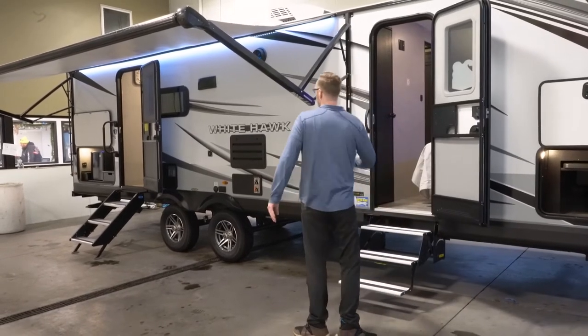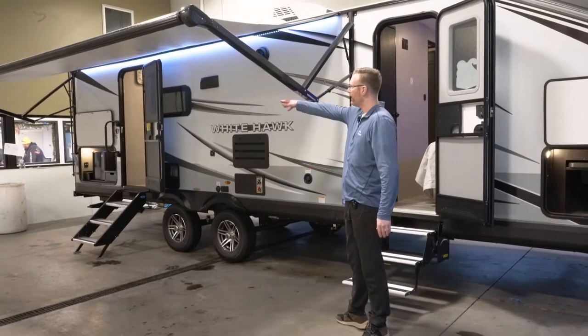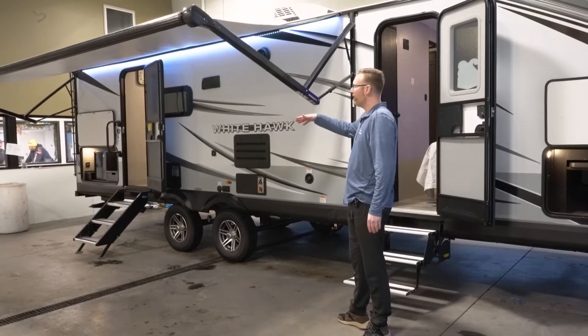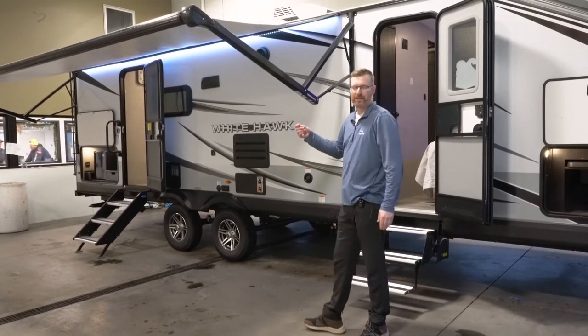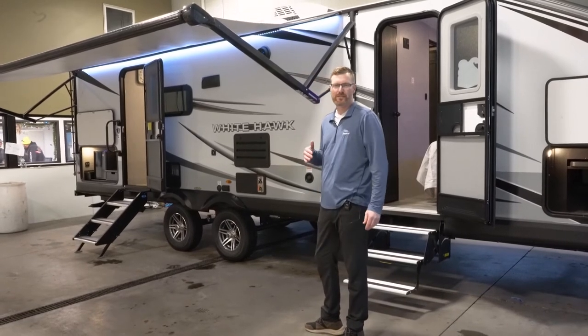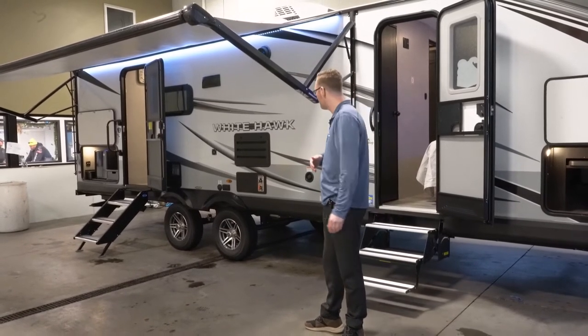You have a huge electric awning on this one. Notice how it covers your outside kitchen. A lot of brands out there, that's where they're going to save money — they're going to put shorter awnings, smaller windows. These are some of the things that Jayco does to separate themselves from the rest of the industry.